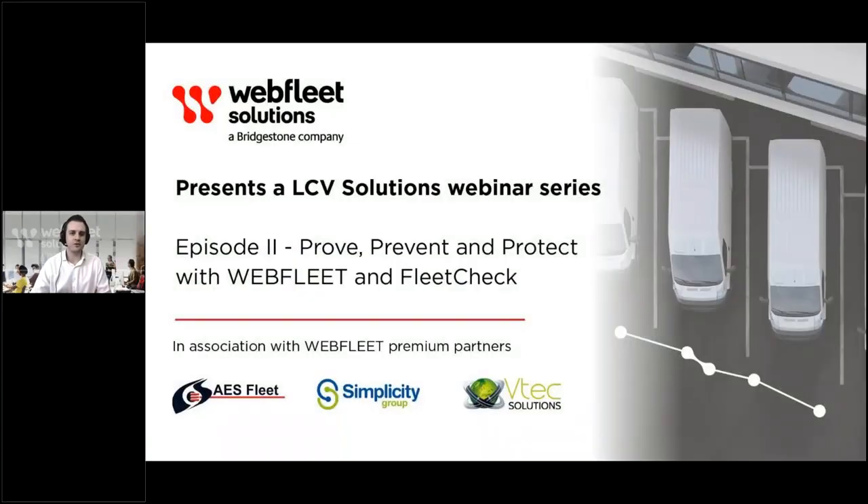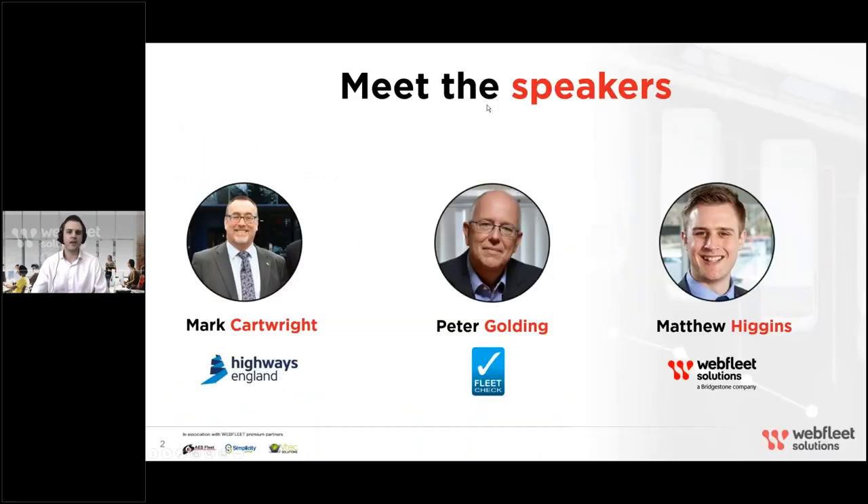Good morning everyone and welcome to episode two of our Prove, Prevent, Protect LCV Solutions webinar series. In episode one we covered Prove and Protect, looking at cameras and how they can help protect your drivers against accidents and prove what happened when they do happen. Today we will be looking at the Prevent element — compliance and how you can run a safer, more cost-effective fleet by preventing accidents before they happen. We have Mark Cartwright, Head of Incident Prevention for Commercial Vehicles at Highways England, and Peter Golding from Fleet Check, a Webfleet Solutions integration partner specialising in helping small commercial van fleets run more efficiently and safely.